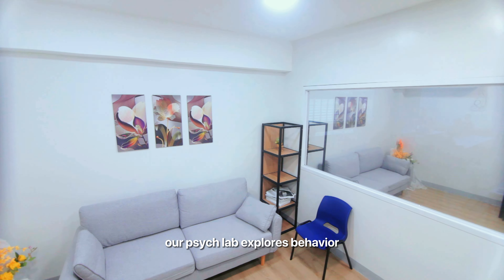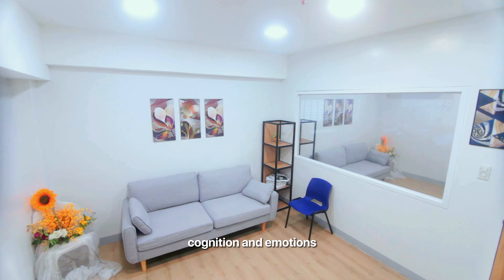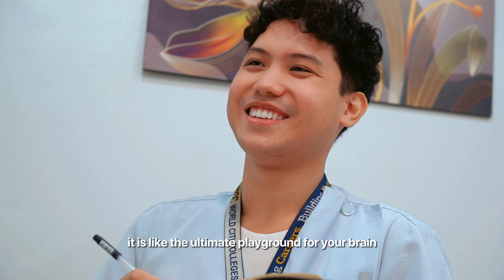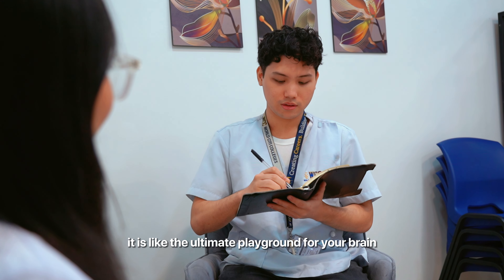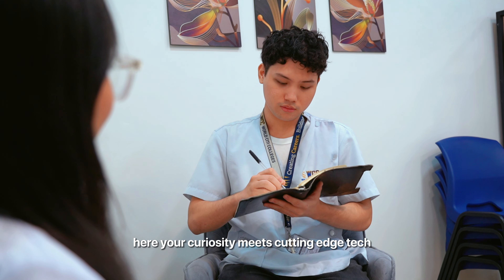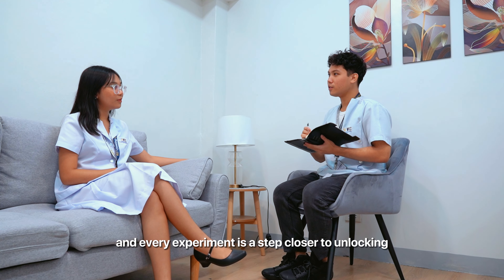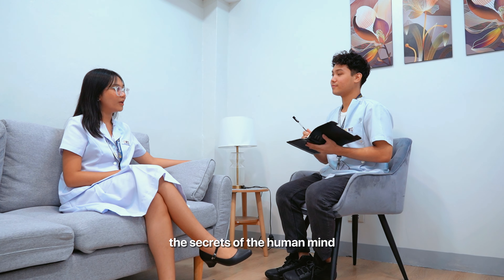Here we are at our psychology laboratory, where you can dive into the human mind. Our psych lab explores behavior, cognition, and emotions. It's like a puzzle-solving adventure — the ultimate playground for your brain. Here, your curiosity meets cutting-edge tech, and every experiment is a step closer to unlocking the secrets of the human mind.